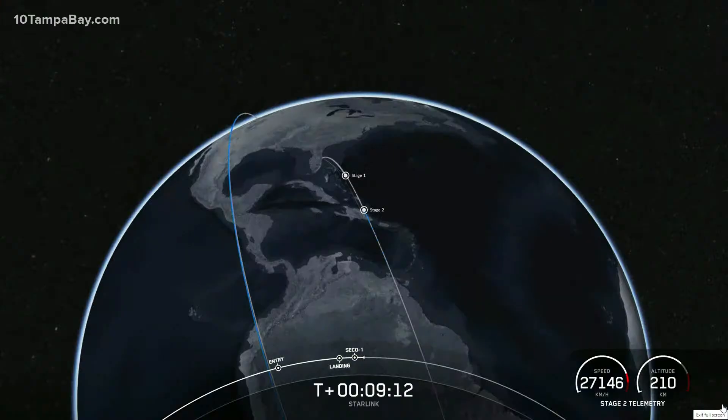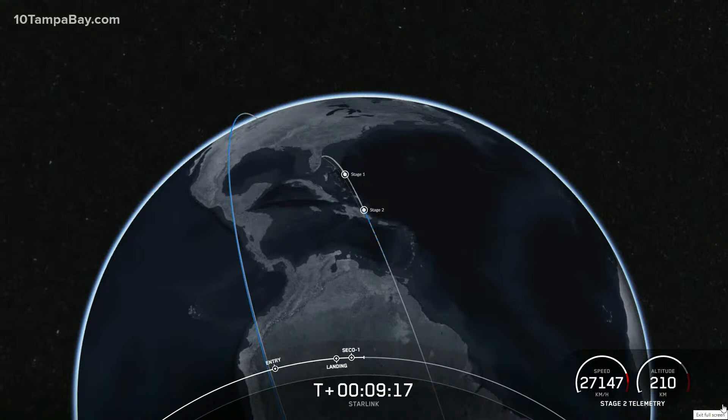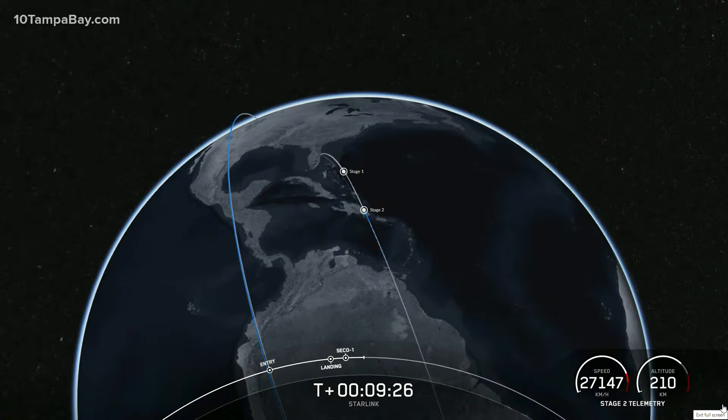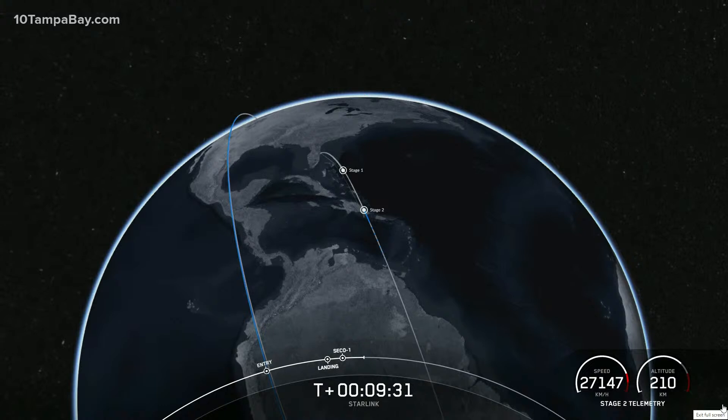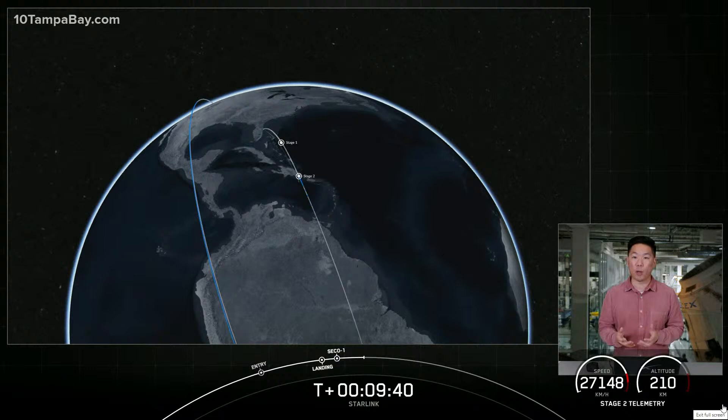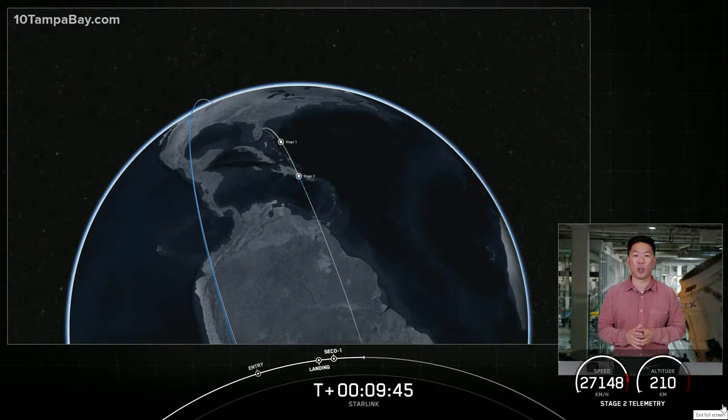Good orbit insertion. During that time, we also got a successful second engine cutoff of the second stage, and you just heard the callout for good orbital insertion. Although payload deploy is scheduled to occur around the T-plus 15-minute mark, we won't have ground station coverage to confirm successful deployment until about T-plus one hour and 20 minutes. We'll keep the audio-only countdown nets up on our YouTube channel and confirm successful payload deployment on our social channels.